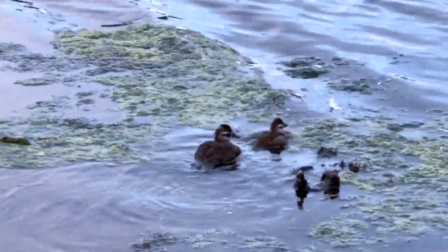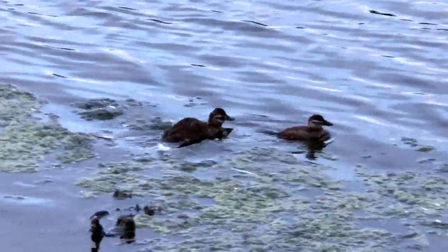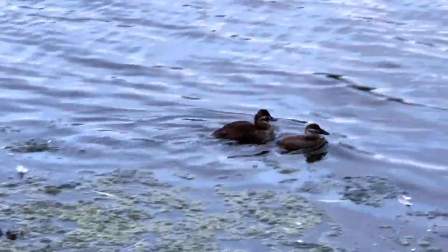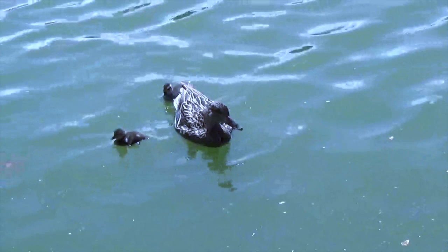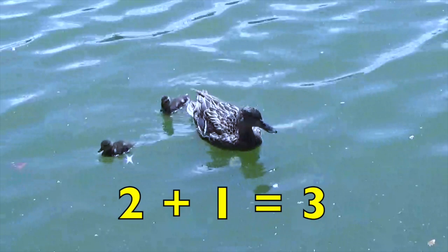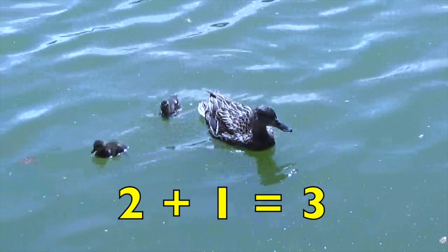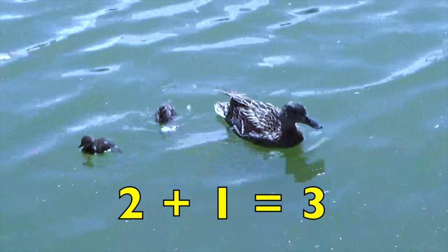Where do you think these two baby ducks are going, boys and girls? Two baby ducks plus one mom equals three ducks. How many ducks? Three ducks.